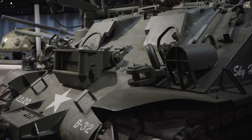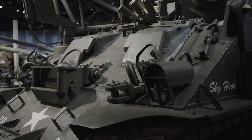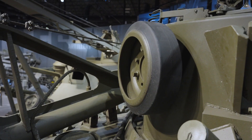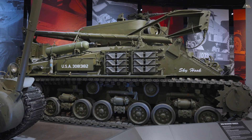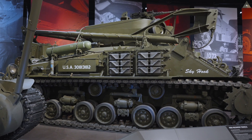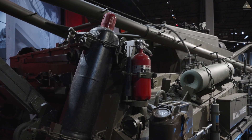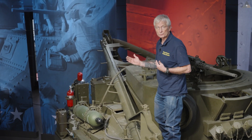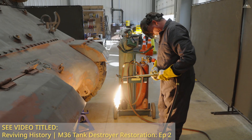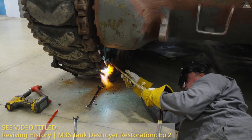Everything else on the deck of the M32 is service-related. This example doesn't have an anvil, though often one would be mounted on the other fender. You see towing cables, extra road wheels, sprockets, track segments, and crowbars. Toward the rear of the M32 you see oxygen and acetylene cylinders — components of an oxy-acetylene torch assembly used to break apart tracks.